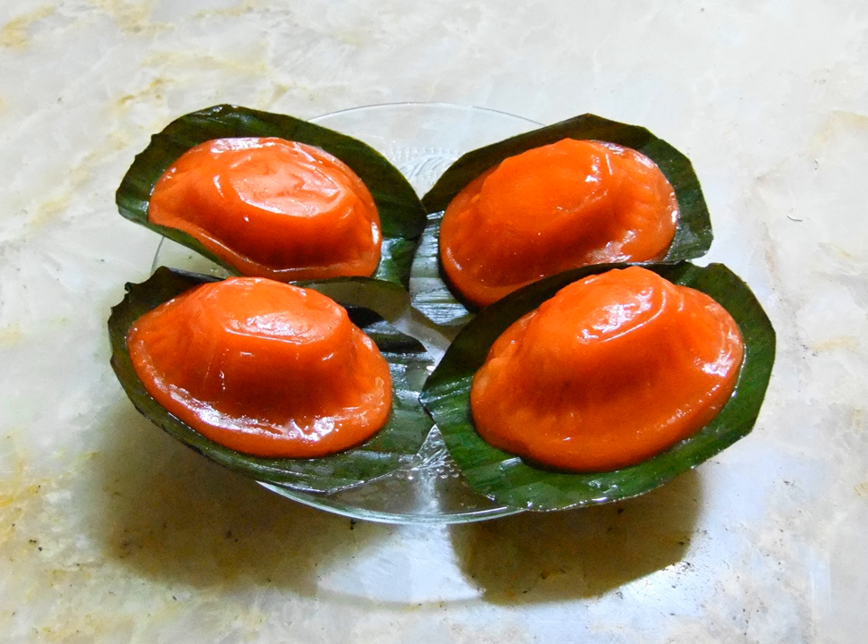In modern times, red tortoise cakes continue to be important food items during Chinese festivals in many countries such as Singapore, Malaysia, Indonesia, China and Taiwan, and southern Thailand provinces such as Phuket, Phang-na and Trang. However, eating red tortoise cakes is no longer restricted to special occasions, as they are also commercially available in many pastry shops and bakeries.